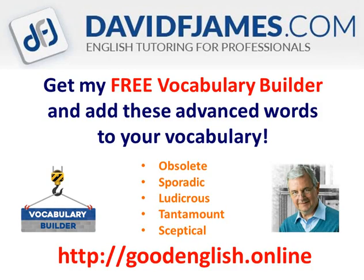Get my free vocabulary builder and add these advanced words to your vocabulary: obsolete, sporadic, ludicrous, tantamount, sceptical. This is Sisterlyn.